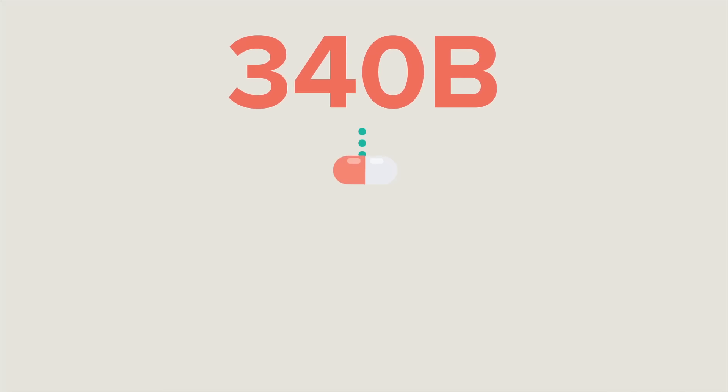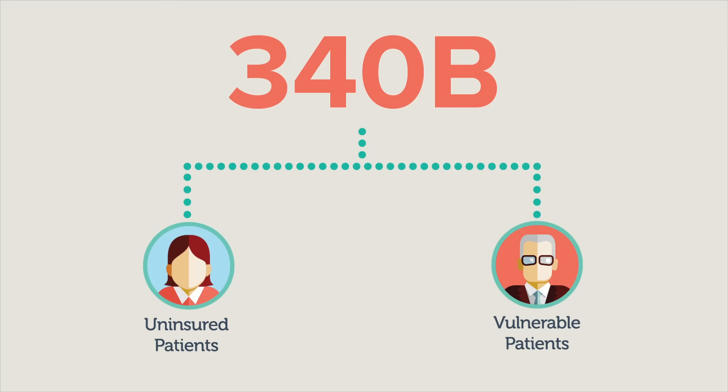The 340B Drug Discount Program was created to help uninsured or vulnerable patients. Unfortunately, they aren't always the ones benefiting.